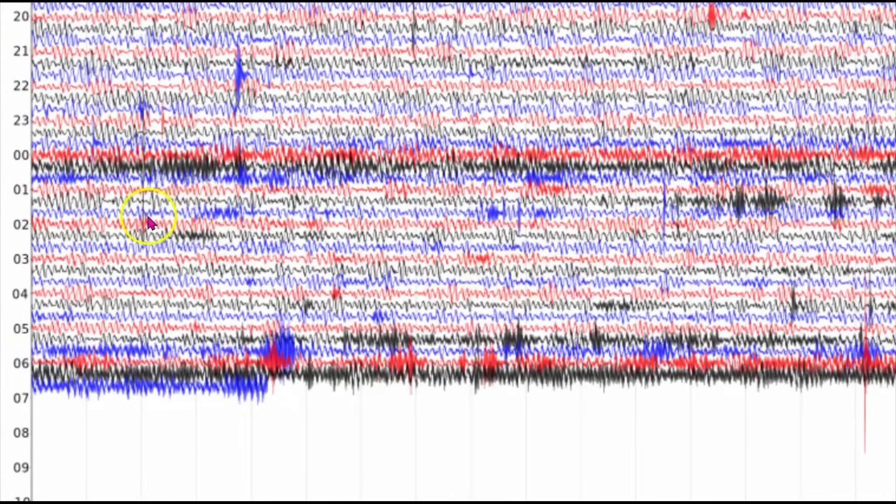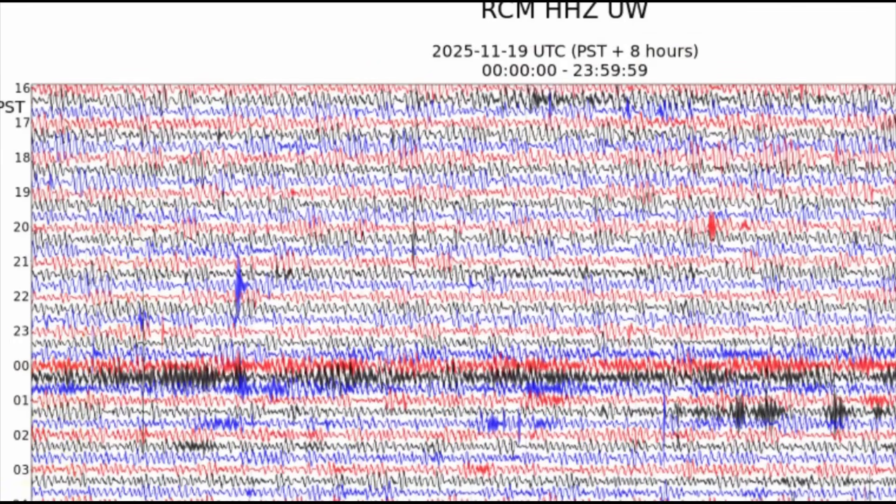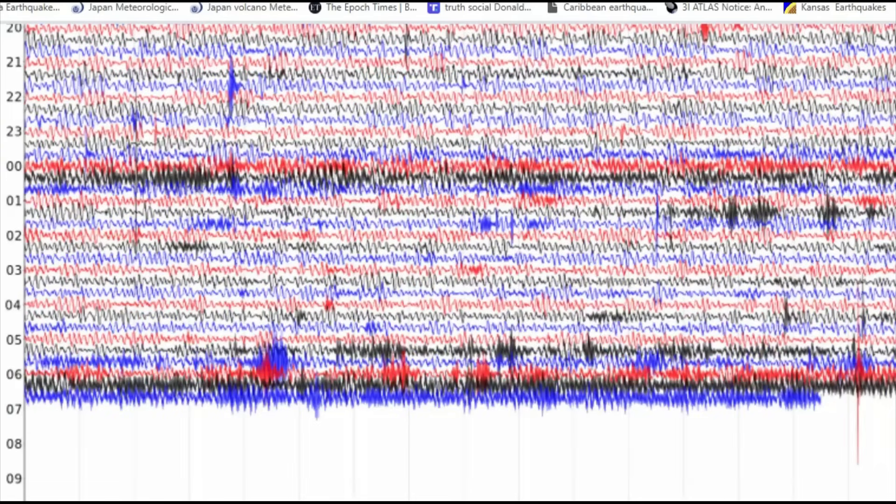The thick black lines are not normal background noise — this represents periods of nearly continuous high-amplitude seismic tremors, or very frequent small earthquakes merging together on the plot. The blue line spikes scattered throughout this image are individual earthquakes, and we have some more over here as well.